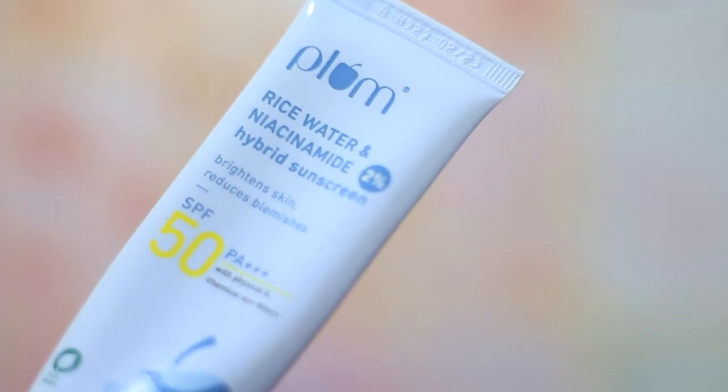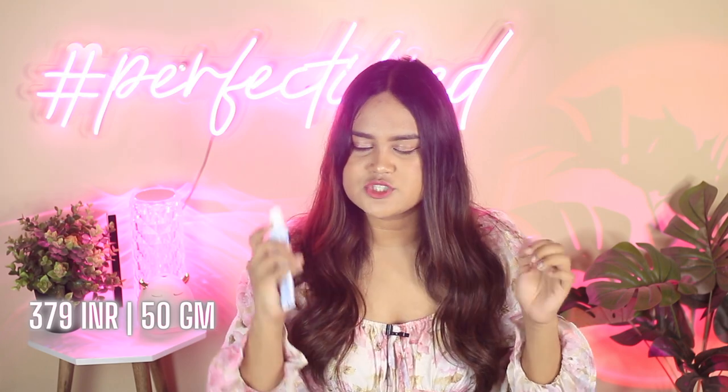The next sunscreen is from Plum and this is their Rice Water and Niacinamide 2% Hybrid Sunscreen. It's a great lightweight sunscreen for all skin types, with the goodness of rice water and many skin-soothing ingredients. It comes in an affordable price tag in a tube pump packaging — sometimes annoying to extract the last bit of product — but overall the texture is really nice and lightweight. It won't give you any sweating at all as claimed by my sister. It did help her a lot with tanning, has a little dewiness to it but not too much, and caters to all skin types.